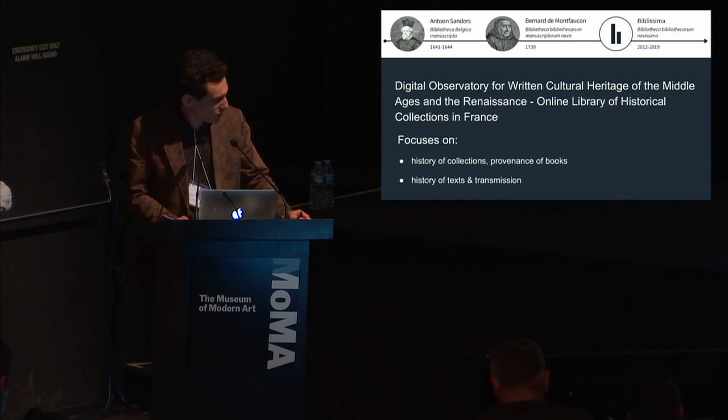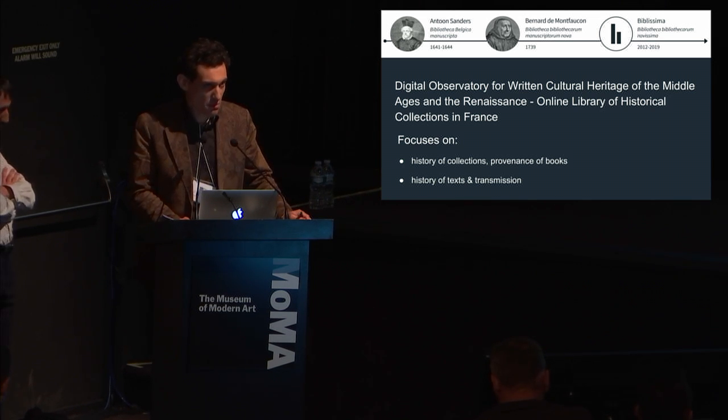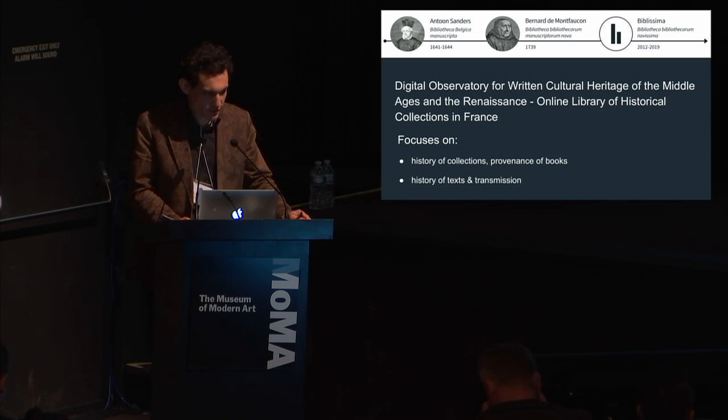So I'll give you a brief overview of what is BibliSima. BibliSima is a national project including nine major research and library institutions in France: University of Lyon, University of Tours, several research labs in Paris, University of Caen, and the BNF, the National French Library.